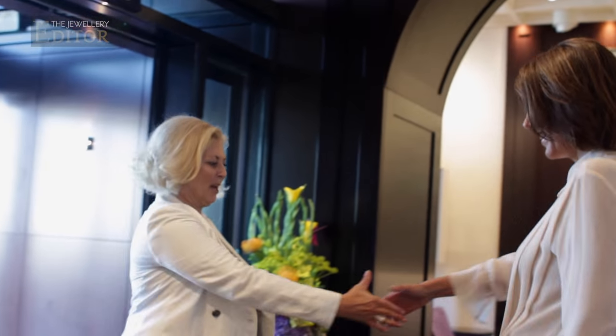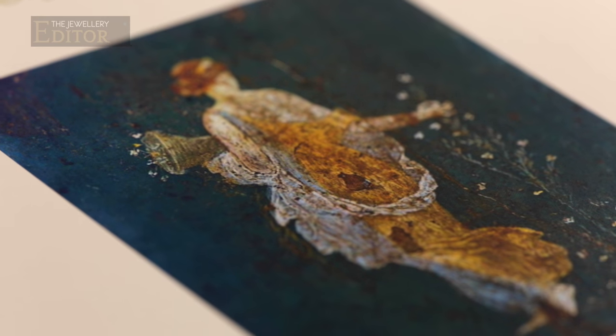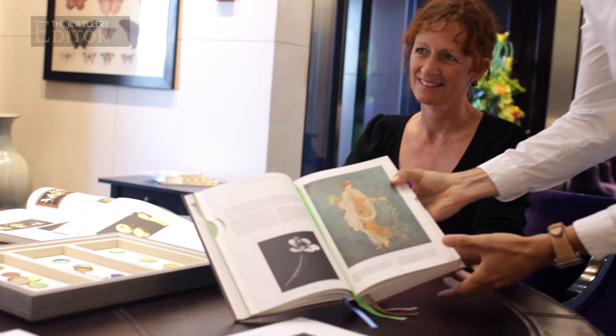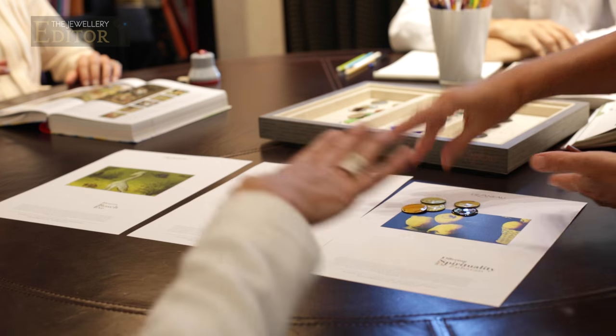The journey of co-creation begins with a meeting at the boutique to determine what kind of watch I'm after. I have a pretty clear idea, but just in case, the library of art books, the expert advice of Jessica Walter, and the input from the designer and artist are there to get the inspiration flowing.